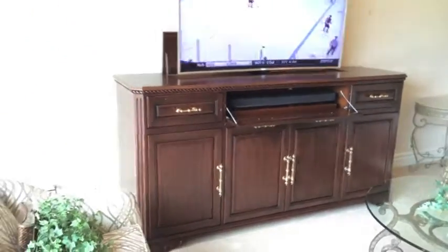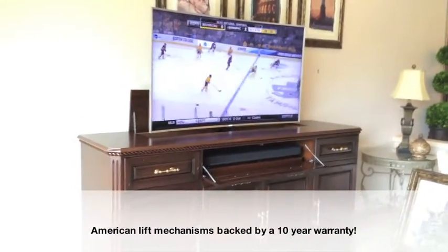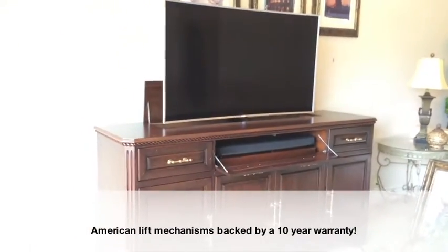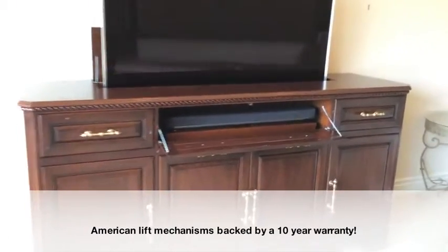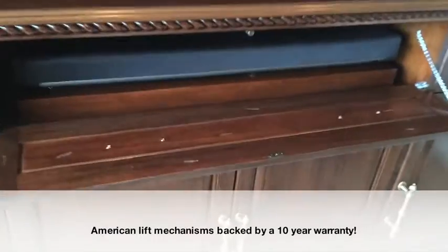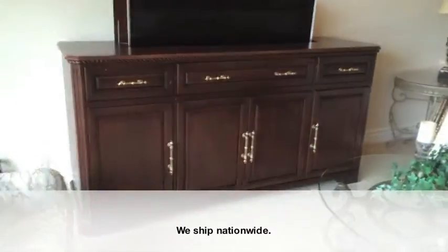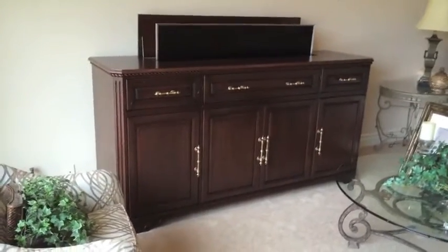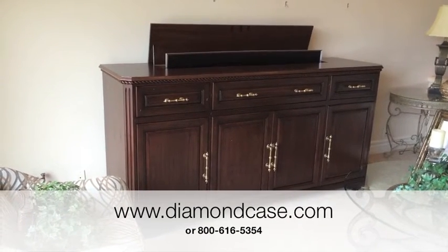And of course, when you're done with the television and you want to keep everything out of sight, we can just turn the system off and the TV will be lowered into the cabinet and totally hidden. So you'll see as the TV is going down here, I can walk up to where our sound bar is. I can close this door here and voila, in a matter of just a few seconds, our beautiful entertainment center is hidden and we're left with a gorgeous piece of furniture.